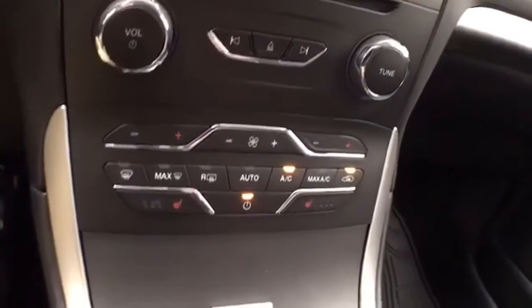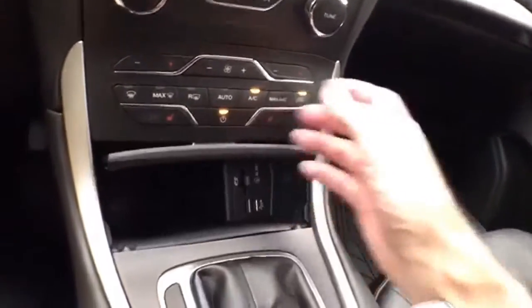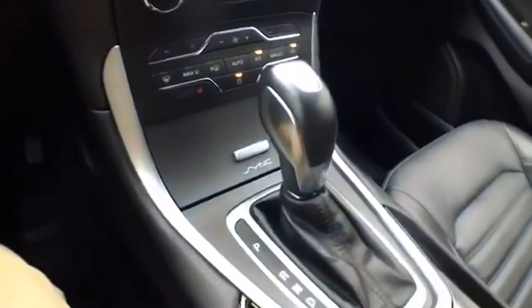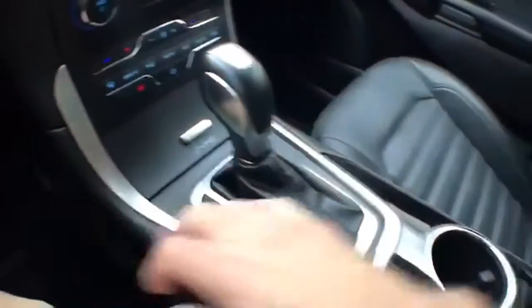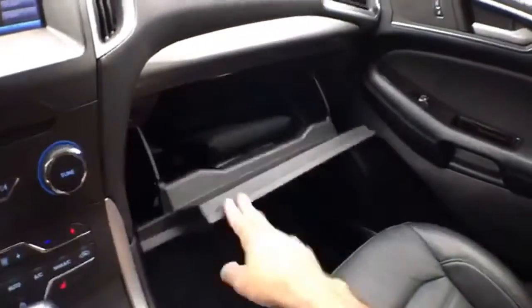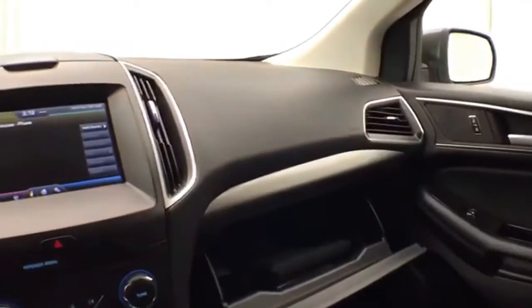Hard keys below for the things you use most often. USB and auxiliary input allows you to connect those media devices. Automatic transmission and lots of storage space in the armrest. Large glove box with all the owner's materials inside.